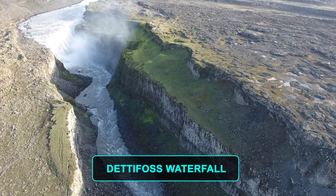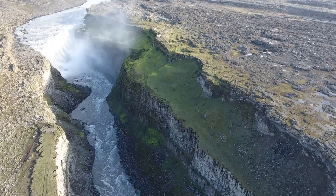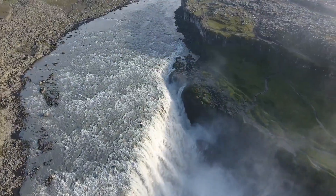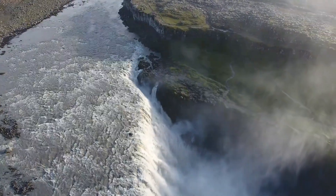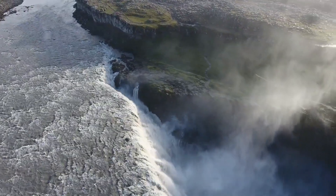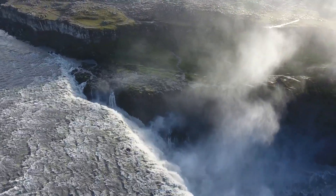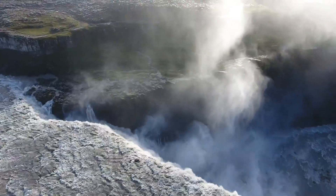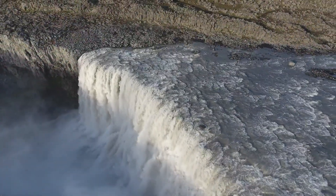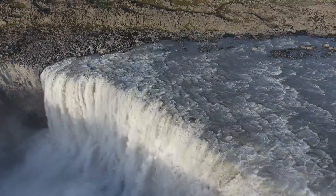Number 9. Dettifoss Waterfall. Dettifoss, in the north of Vatnajokull National Park, truly is a breathtaking example of the raw power of nature. Plunging 45 meters and with a width of 100 meters, it's said to be the most powerful waterfall in Europe. Generally, it's best to approach on the east side of the river Jokulsa, where the road is better. Along easy paths from Dettifoss, Selfoss is a smaller waterfall around 1 kilometer upstream with a drop of around 10 meters.